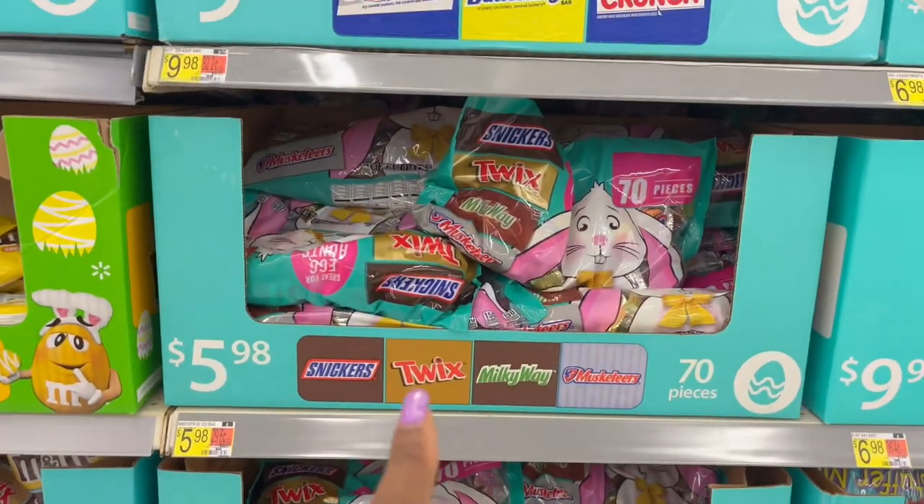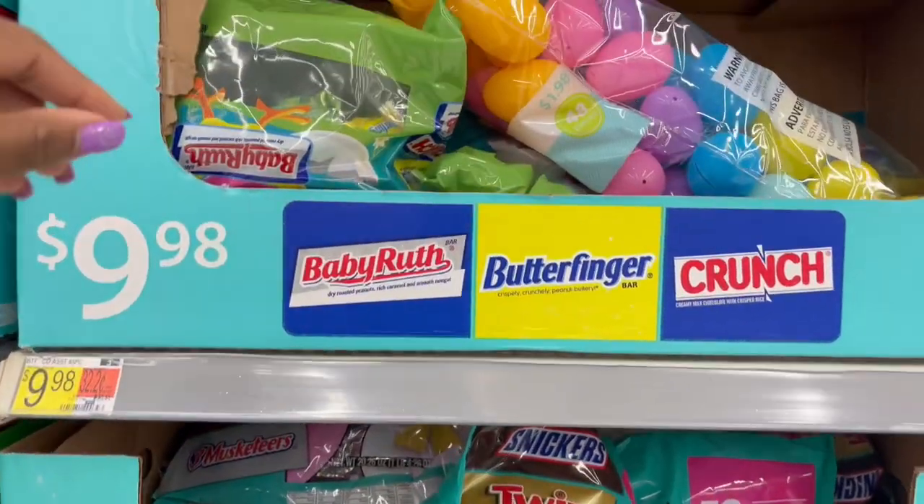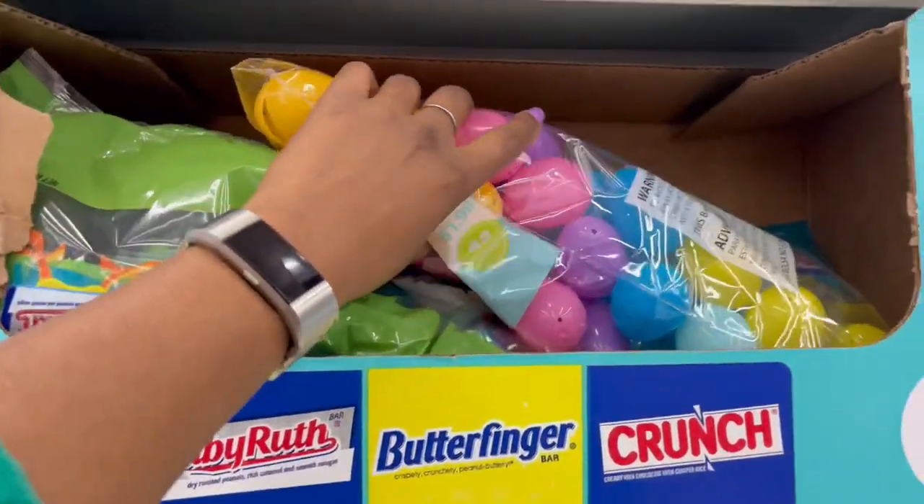For $5.98 it looks like the same thing above — 70 pieces.